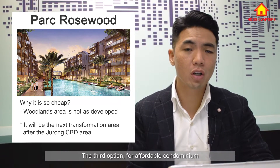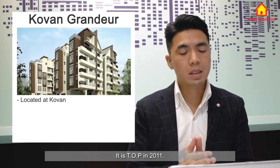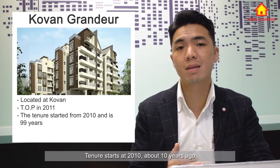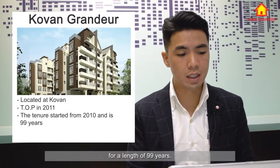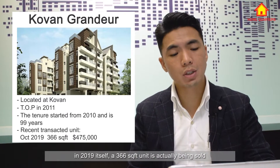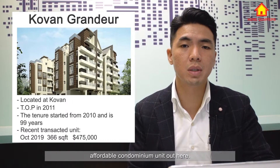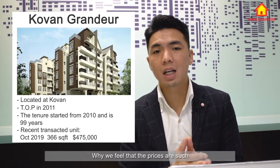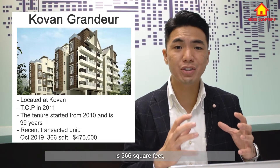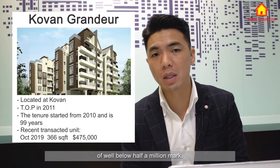The third option for an affordable condominium is Covent Grandiore, located in the Clementi area. It TOP in 2011 — a boutique development with 74 units on a 99-year lease starting from 2010. Looking at a recent 2019 transaction, a 366 square feet unit sold at $475,000, making it one of the more affordable options. The price reflects a still-decent per square foot rate, but the small unit size of 366 square feet brings the total transaction price well below the half-million mark.